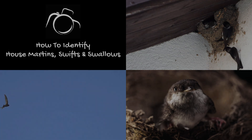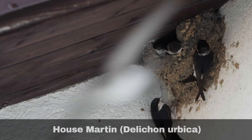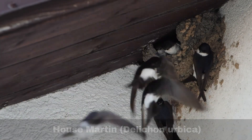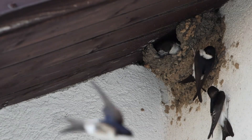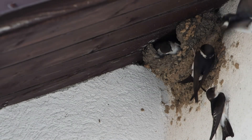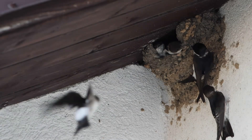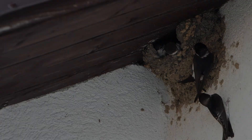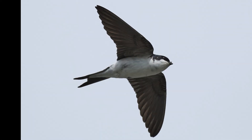This guide will help. The housemartin, scientific name Delichon herbica, is a summer migrant bird found in the UK, arriving in April and one of the last migratory birds to leave, typically departing in October. They resemble a swallow in shape, but a key distinguishing feature of the housemartin is its completely white underside, including the belly and throat.